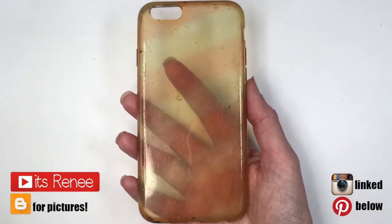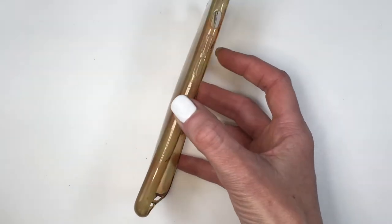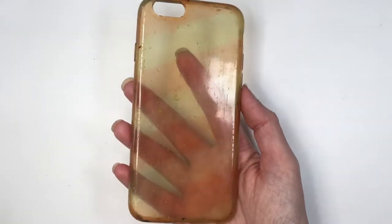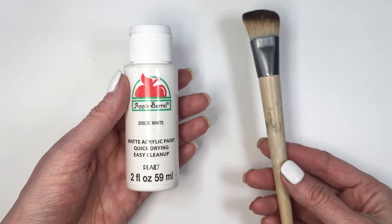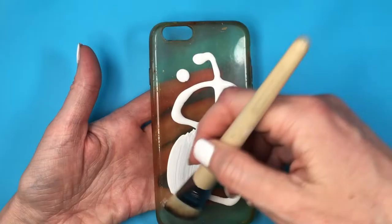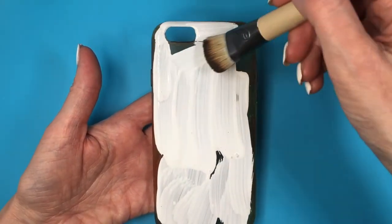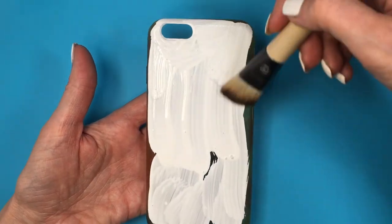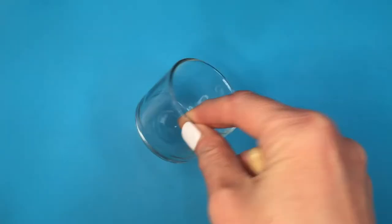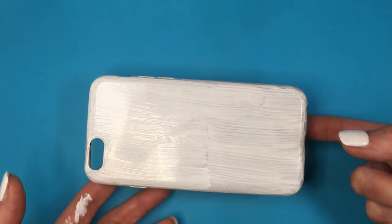Today I wanted to share this phone case for the new year. The phone case I'm using is pretty stained — I paint on it all the time, like I'm doing here. I'm going to be using acrylic paints, starting with a white base so that the following colors pop a lot more. Then I'm going to be painting lines with a few colors, talking about the colors I'm choosing and what they represent.